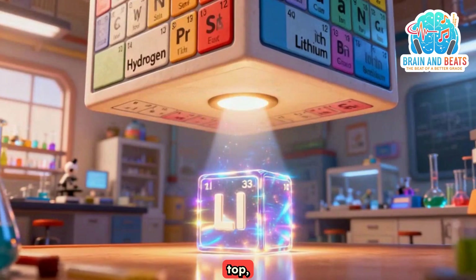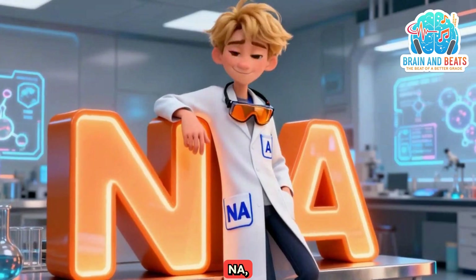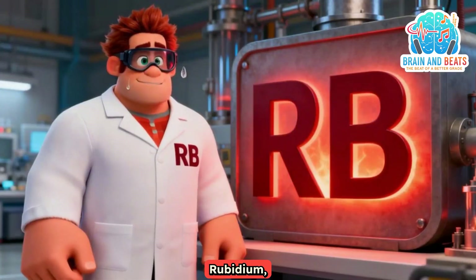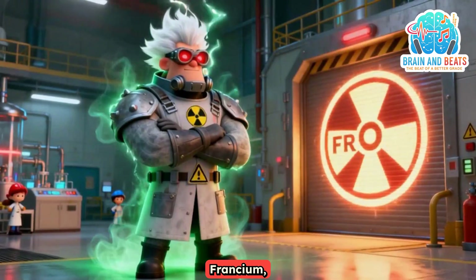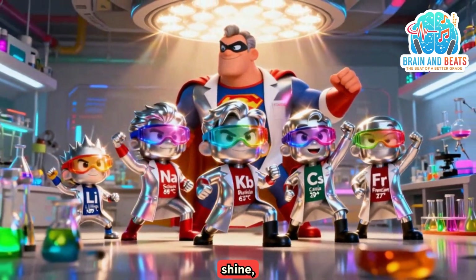Start at the top, say the name of the code. Lithium Li starting the road. Sodium Na comes number two. Potassium K is waiting for you. Rubidium Rb getting heavy and hot. Cesium Cs gives it all that it's got. Francium Fr at the end of the line. These are the six and they shine, shine, shine.